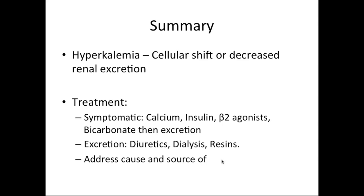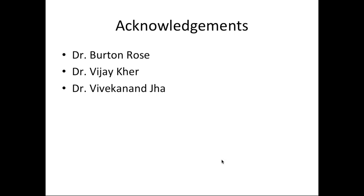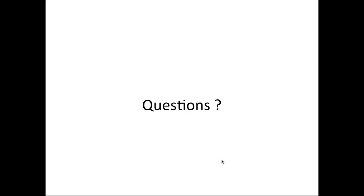My summary: hyperkalemia is predominantly due to either a cellular shift or decreased renal excretion. Treatment for symptomatic hyperkalemia comprises calcium, insulin, beta-2 agonists, and bicarb if acidotic, followed by removal of potassium from the body using diuretics, dialysis, or resins, and addressing the cause and source of hyperkalemia. I would like to acknowledge Dr. Burton Rose, Dr. Vijay Khair, and Dr. Jha, and I'll now take any questions.